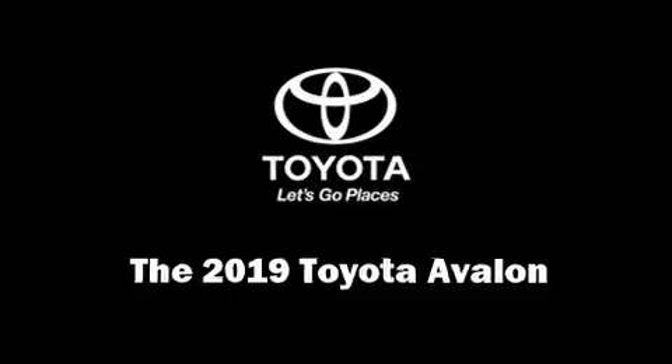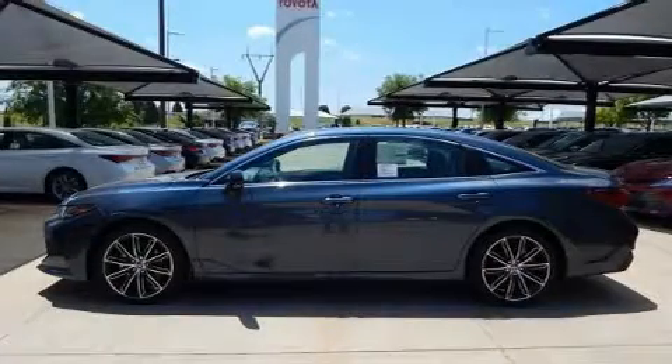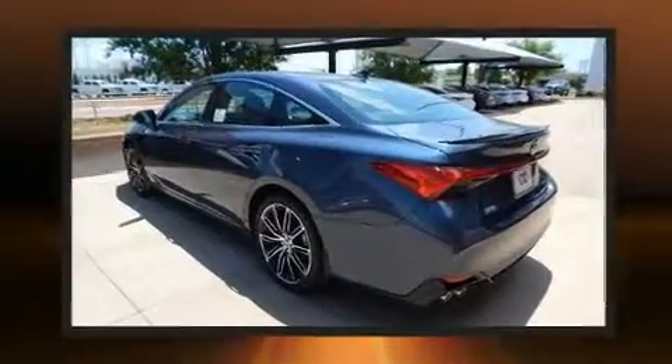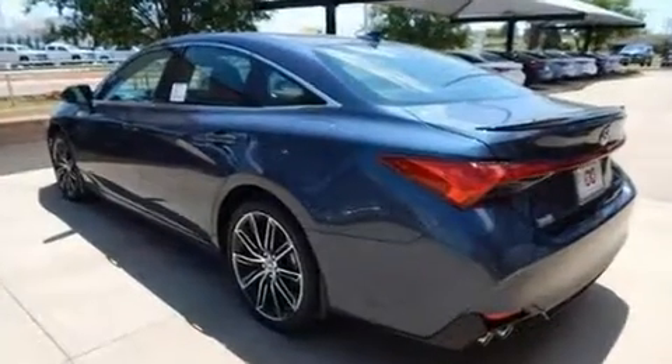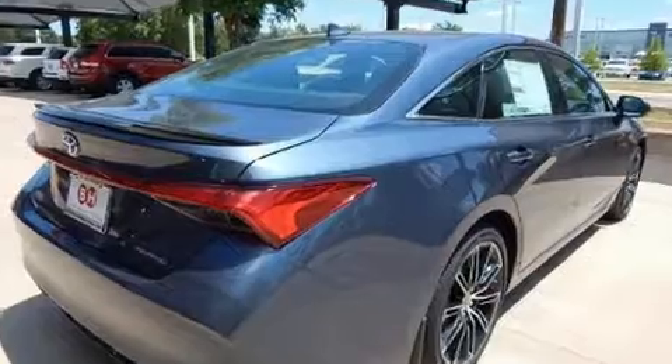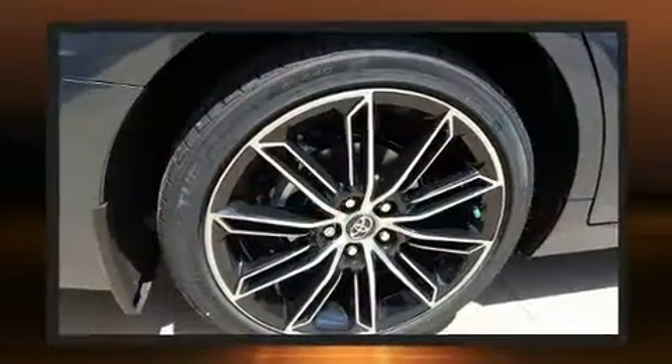You can expect a lot from the 2019 Toyota Avalon. This four-door, five-passenger sedan is waiting for you to take home. It features a front-wheel drive platform, an automatic transmission, and a 3.5-liter six-cylinder engine. Toyota infused the interior with top-shelf amenities.